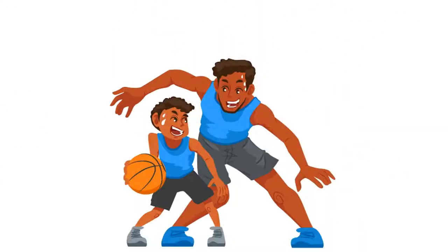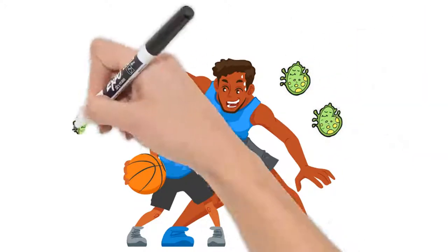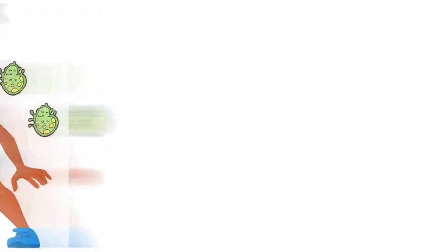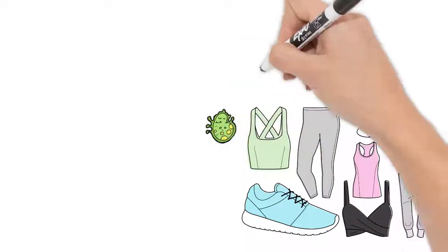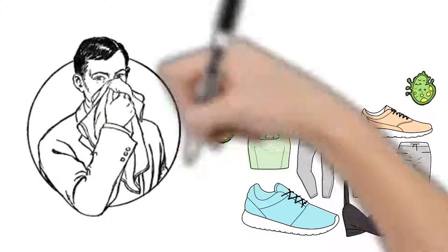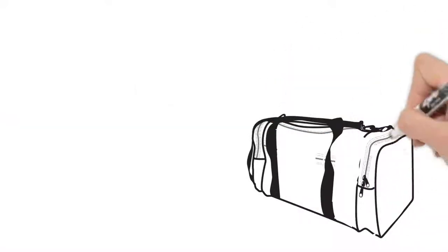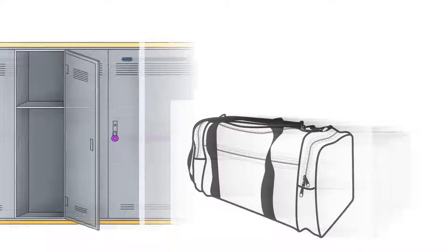Sweat is actually odorless, but when it mixes with the bacteria on your skin, it brings on a funky stench and will hang around on your clothes. The fibers in sports jerseys and performance gear are really good at holding on to that bacteria and can lead to some stubborn odors. When you put your gym clothes and activewear in your bag or locker, the odor just builds up and makes that stink worse the longer it sits.